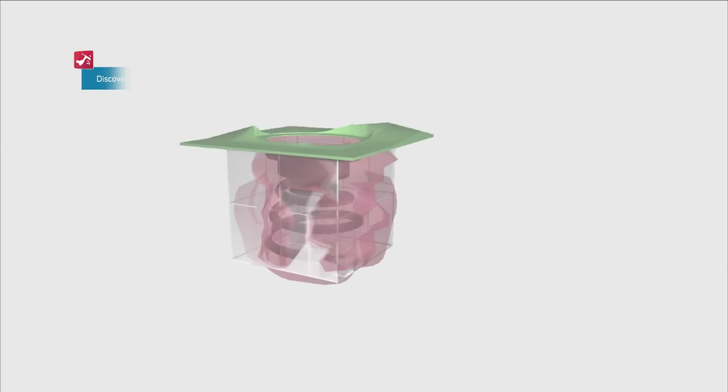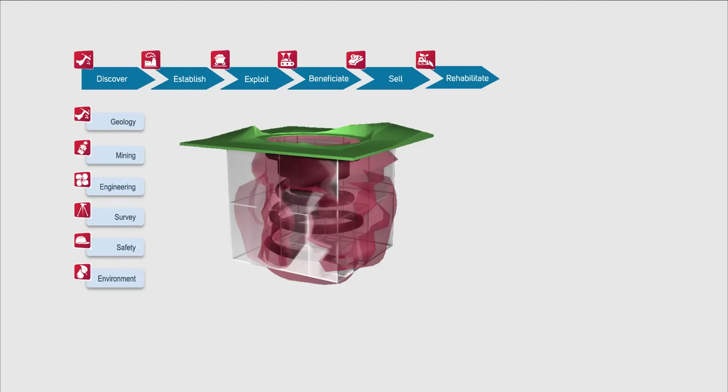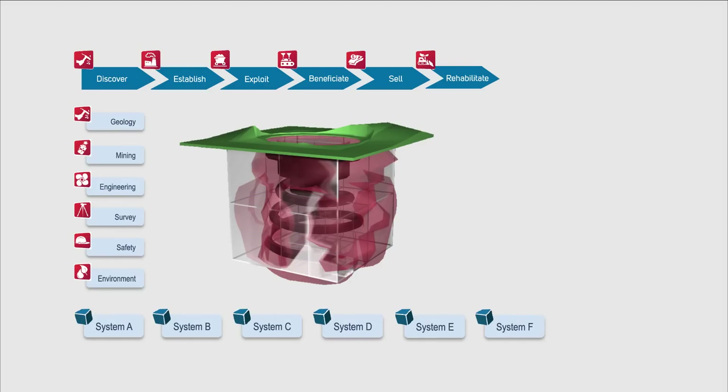The major processes making up the mining value chain each entail a variety of activities undertaken by the many technical roles working on a mine. As mentioned, traditionally these specialists each use their own non-integrated expert solutions.